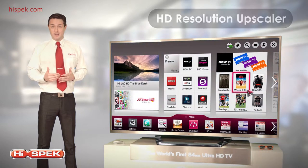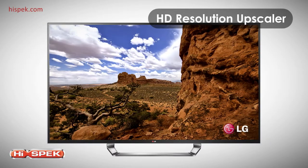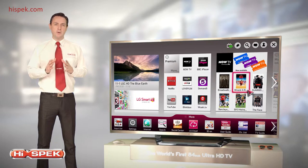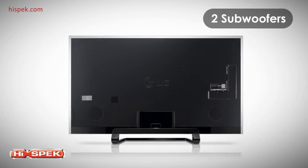And with the Ultra HD resolution upscaler, standard and high definition pictures look significantly enhanced. LG brings you incredible depth and liveliness in sound, as in vision. Enjoy the richest sound that has ever been heard on TV, with 2.2 speakers and two subwoofers.